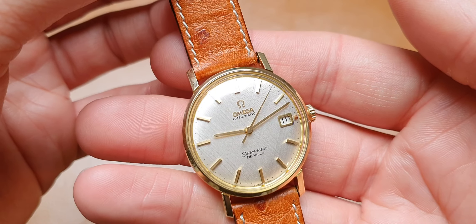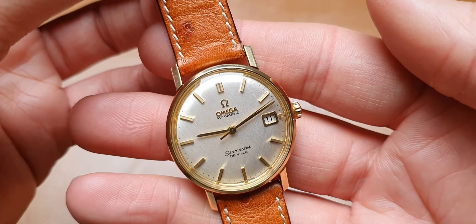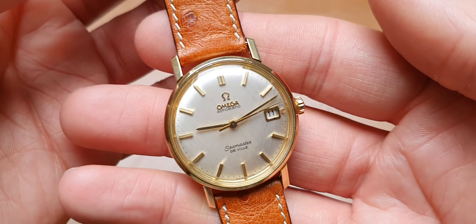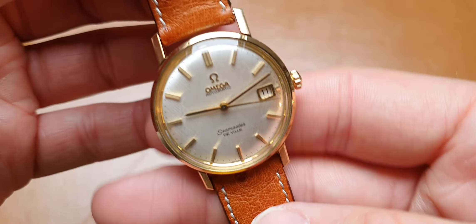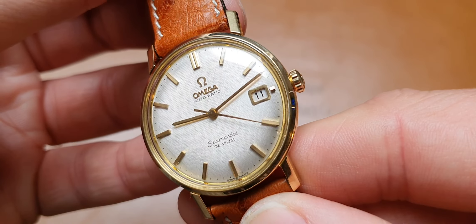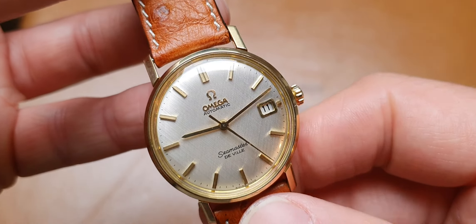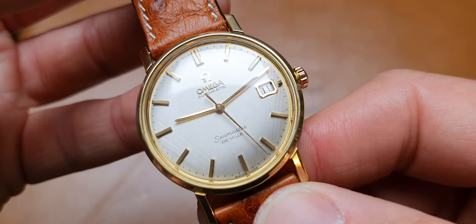The model is reference 166502, and we've dated it by the serial number and the hallmark to 1963/64, which makes a lot of sense. It's a caliber 562 from memory. It's been fully serviced and comes with our twelve-month non-waterproof service cover. Really special piece, really great condition.